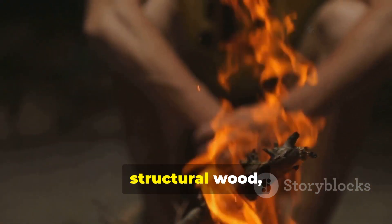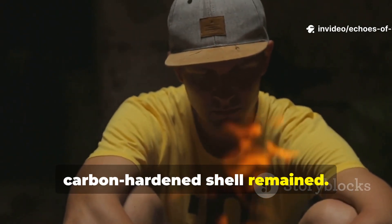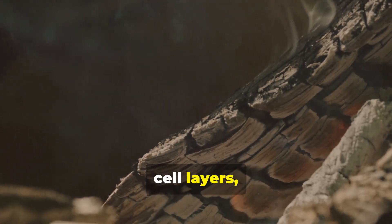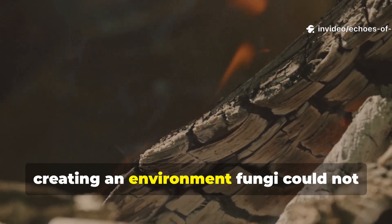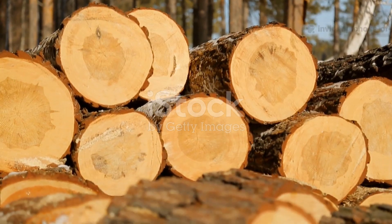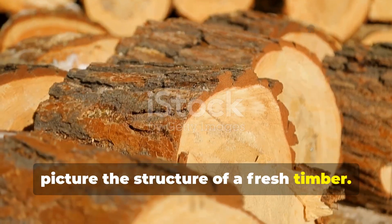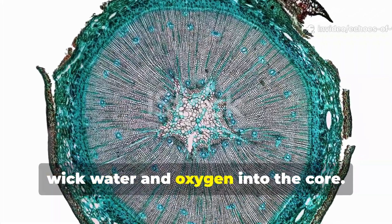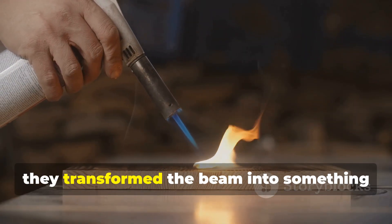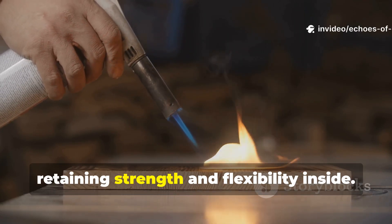Vikings lightly burned the surface of structural wood, then brushed and polished it until only a carbon-hardened shell remained. They weren't trying to char beams to charcoal — they were altering the outermost cell layers, locking them against moisture, and creating an environment fungi could not survive in. Picture the structure of a fresh timber: it's full of microscopic tubes ready to wick water and oxygen into the core. When the Vikings scorched those tubes shut, they transformed the beam into something closer to ceramic on the exterior, while retaining strength and flexibility inside.